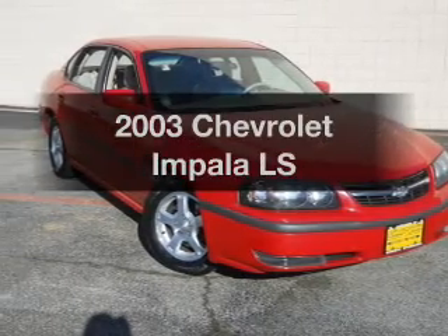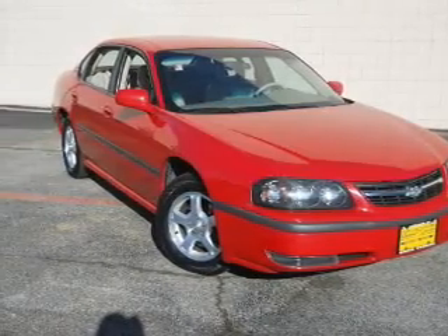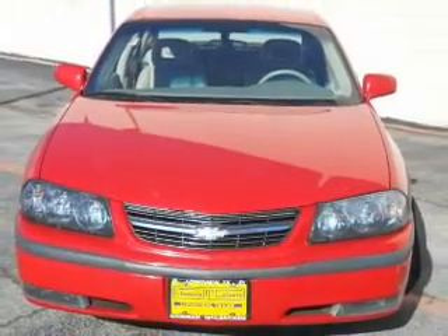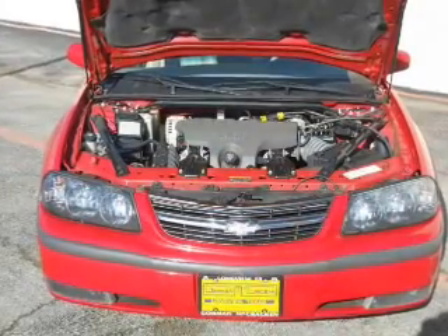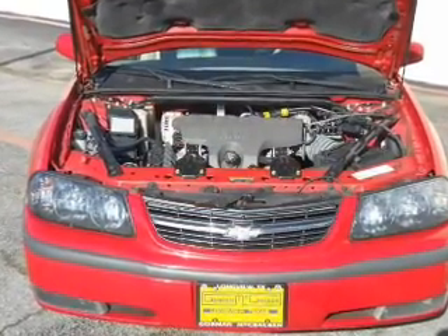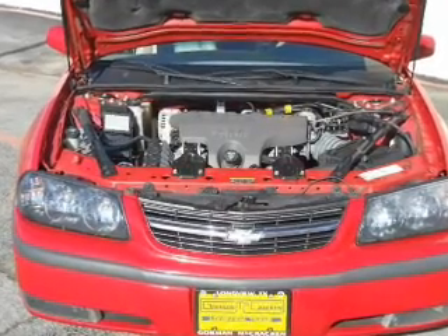Introducing the 2003 Chevrolet Impala. If you're looking for a first-rate auto, this one could be yours today with a reliable six-cylinder engine that responds smoothly to its automatic transmission. Anti-lock brakes help you bring your vehicle to a safe stop.